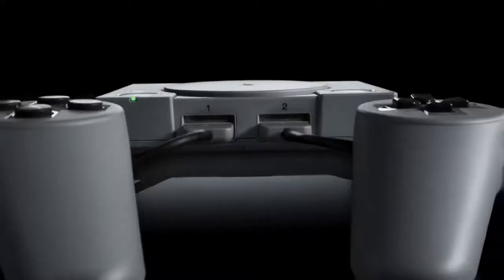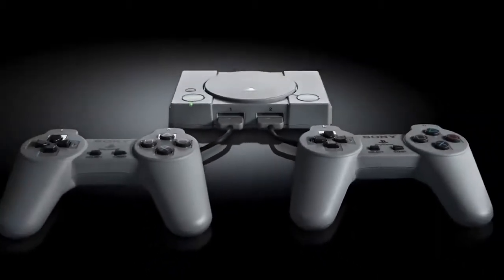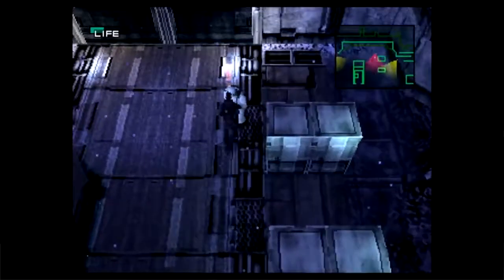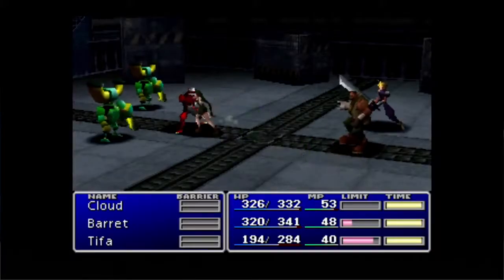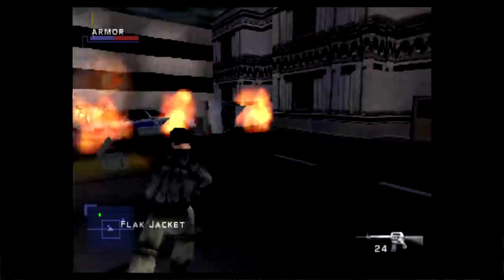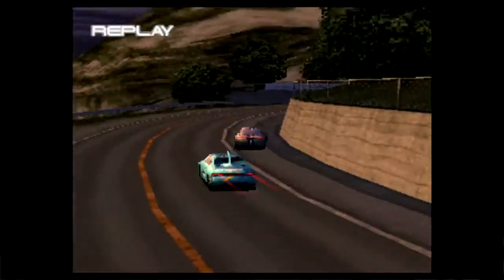I think fans are gonna love it. Meanwhile, if you've never played the original PlayStation, you can finally experience the likes of Metal Gear Solid, Final Fantasy VII, and Tekken 3. These games are bona fide classics, and played a huge role in shaping the entire gaming medium.